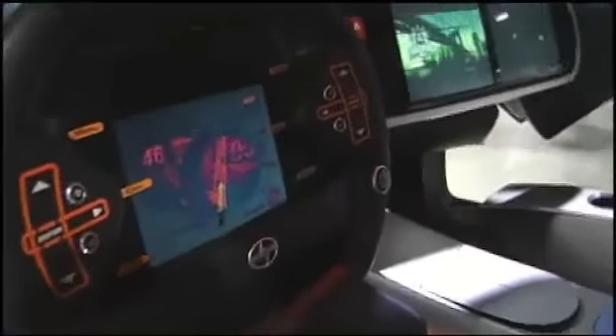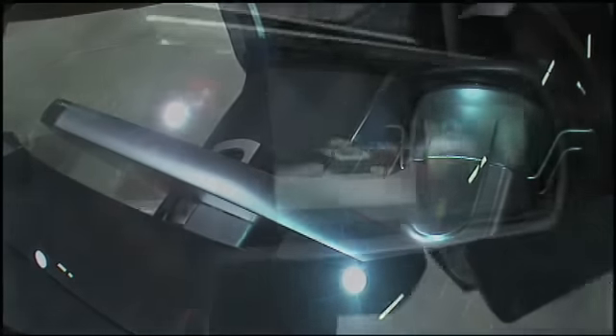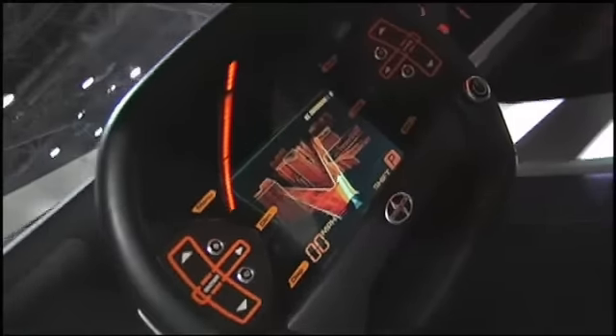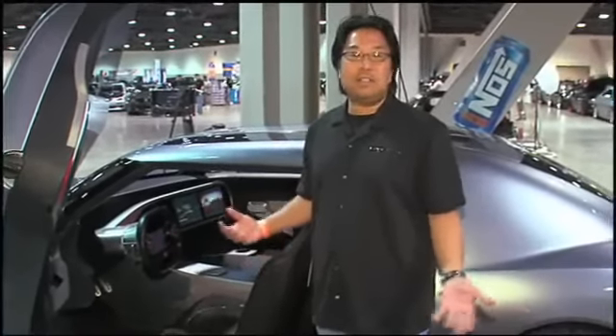It uses drive-by-wire technology. Instead of a direct shaft to the steering rack, we actually have wires that are electronically controlled into the steering mechanism. All your information is inside the steering wheel — all your buttons and controls are there to activate your pop-up screens. A lot of high-tech gadgets and devices in here. You may not see them in production, but they're great inspiration for the future.